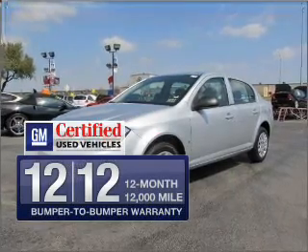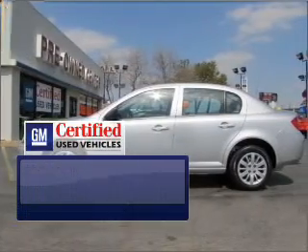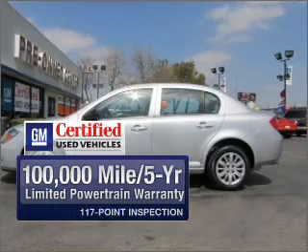With GM Certified, you get a 12-month, 12,000-mile bumper-to-bumper warranty, as well as a three-day satisfaction guarantee.